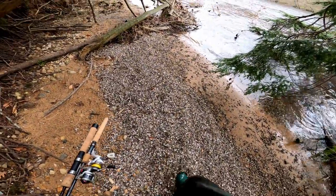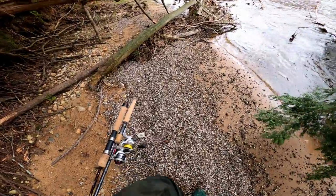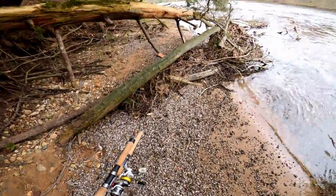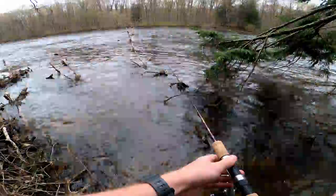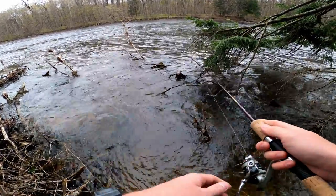Look at these — they're just all shells, only shells. Why are they only here? That's insane. Might be a crazy idea, but I'm gonna try and fish this spot.